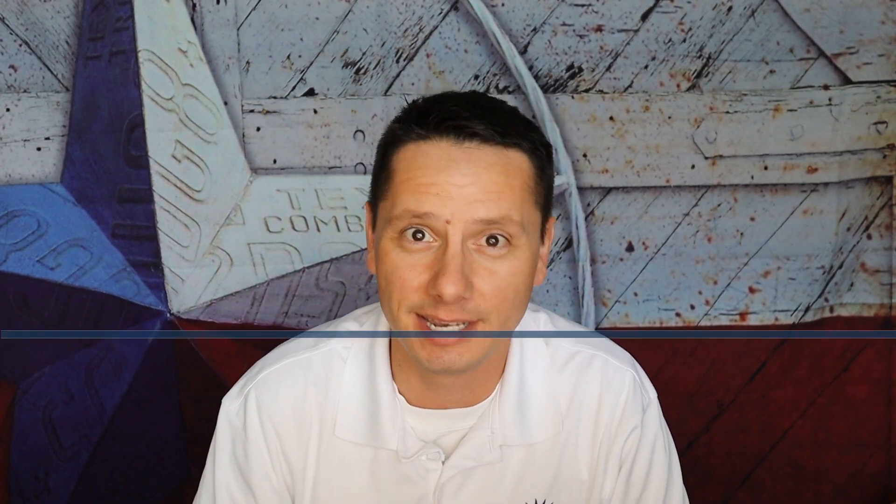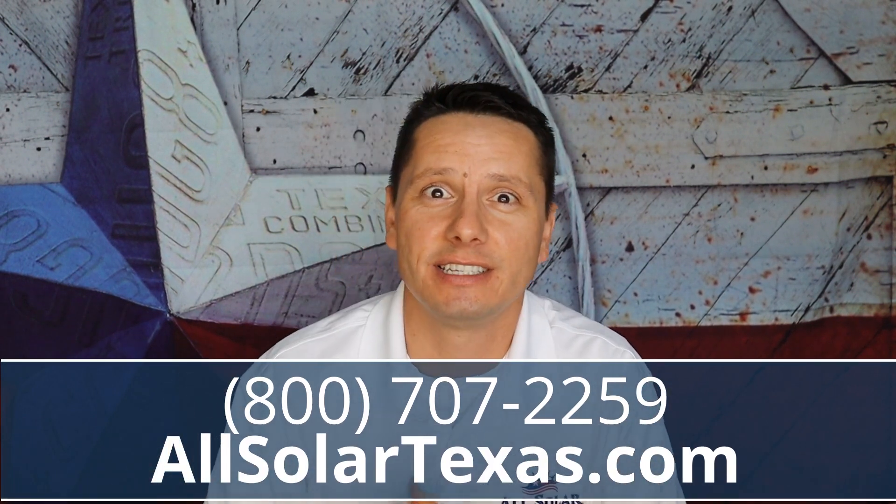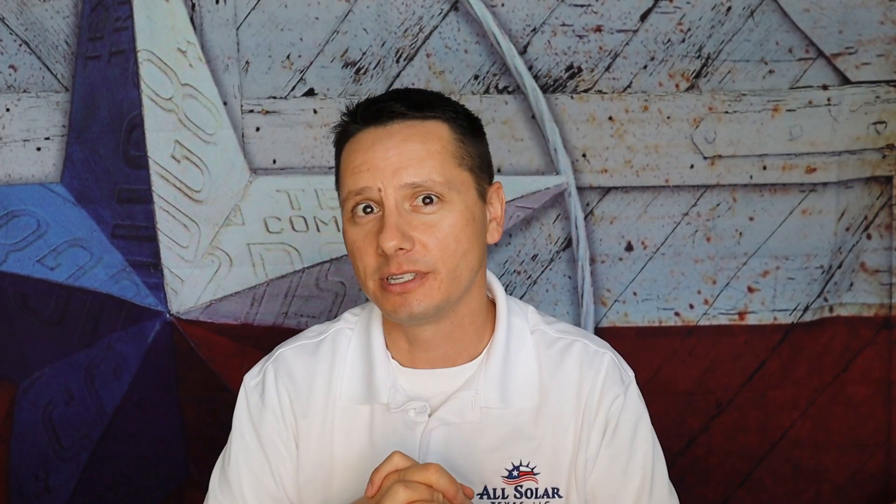Thank you so much for joining today. Before we dive in, please make sure to hit that subscribe button and don't forget to tap on that notification bell. That keeps you up to date with all the latest energy news we produce here on the channel. Please reach out to us — give us a call, send us a text, email, or check out our website.